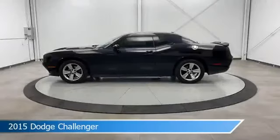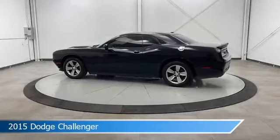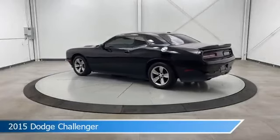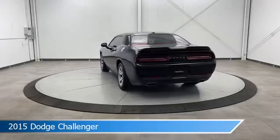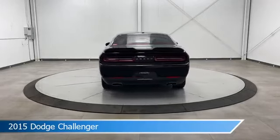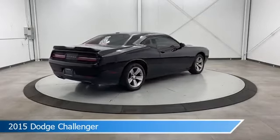Take a look at this 2015 Dodge Challenger, equipped with an 8-speed automatic transmission in pitch black clear coat. This car comes with some great features including anti-lock brakes, power driver seat, audio controls on steering wheel, auxiliary input and more. Come in and check it out today.